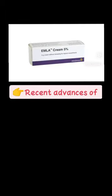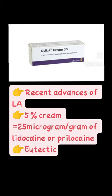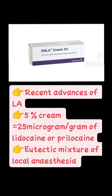Can you identify what is this? This is nothing but Emla cream. Emla cream is a recent advance of local anesthesia.